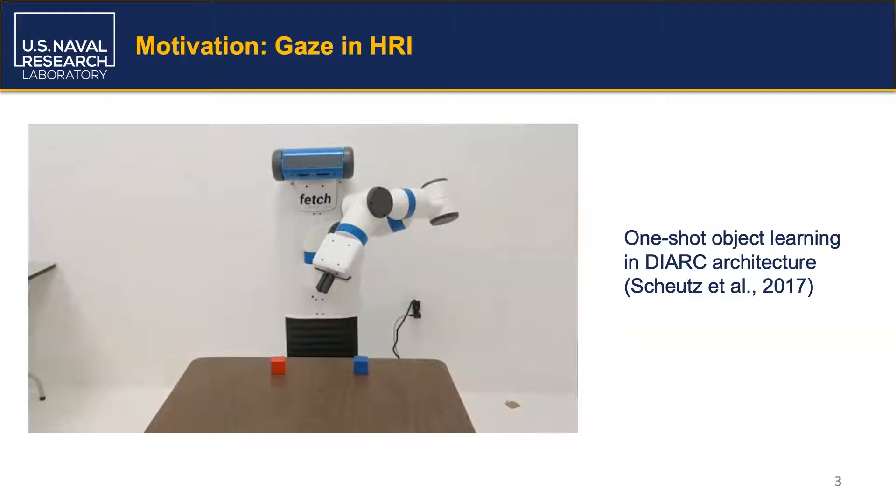While the robot has demonstrated that it correctly learned the objects, you probably weren't entirely sure of this until the robot pointed to the right object at the end of the interaction. Despite the robot giving affirmative verbal feedback, the lack of gaze shifts during the dialogue interaction may lead to uncertainty about what the robot is actually learning.